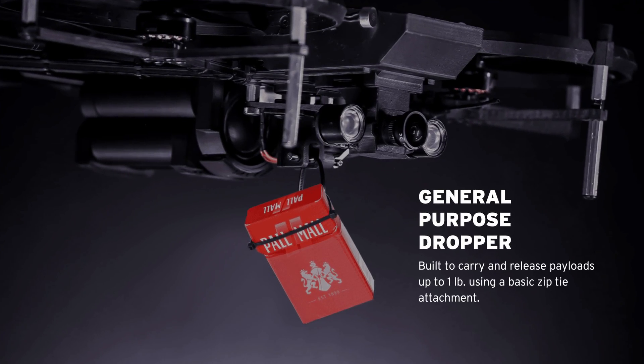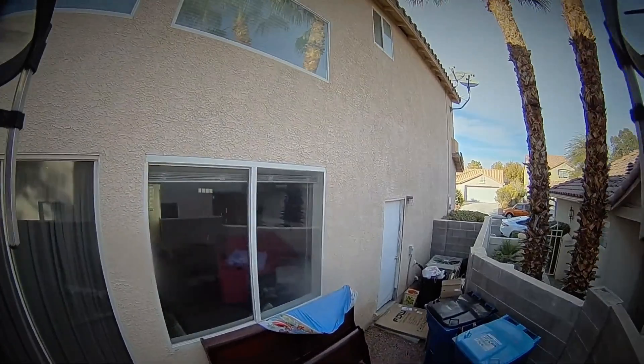There are so many other cool things this drone can do with its modular accessories. Want to drop a phone or water to those lost hikers? No problem — there's a dropper attachment for that. Need a spotlight? No problem — there's an accessory for that. Want to see in zero light? No problem — there's an attachment for that too.